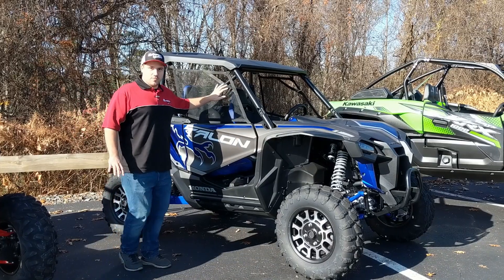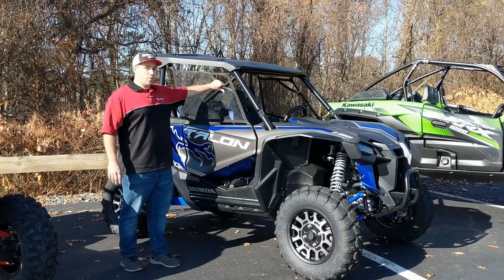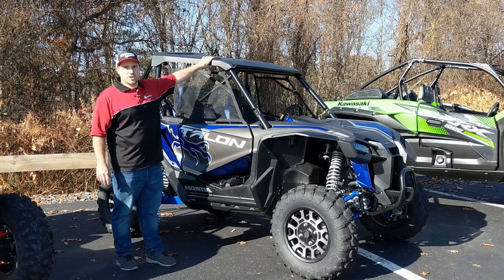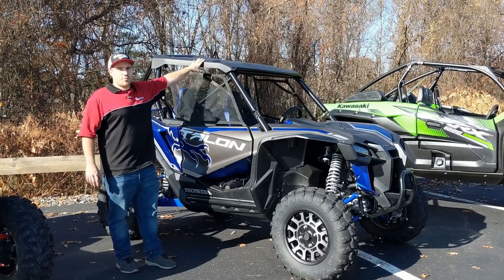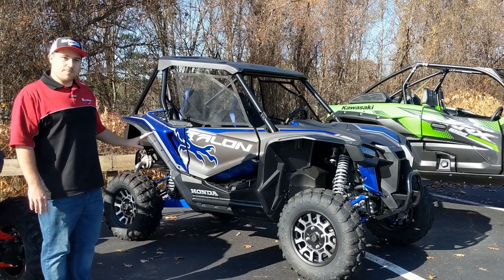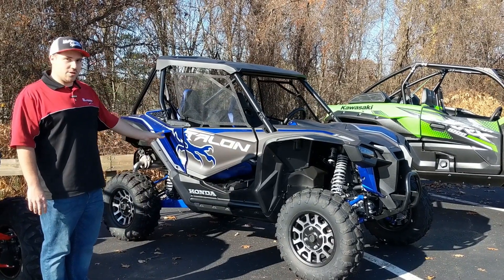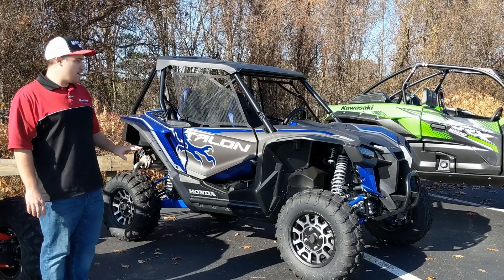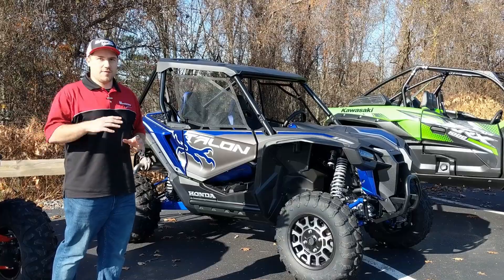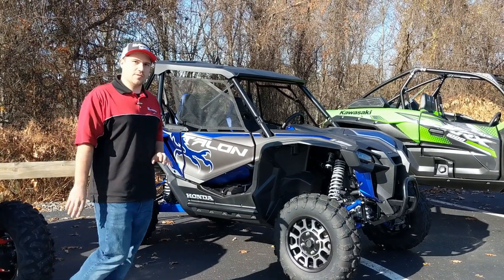One thing they come with that nobody else has factory will be window nets and a roof. The roof is huge — that's usually the first thing everybody throws on the machine from day one, so they put it in stock, which is pretty nice. Overall, they killed it with this. A little bit of a small gas tank concerns people at 7.5 gallons, but it holds up pretty well. It's not revving out like the CVT belt — it holds its RPM pretty well.